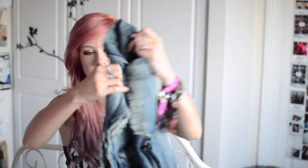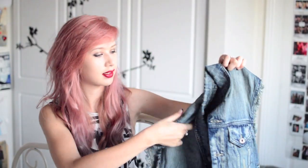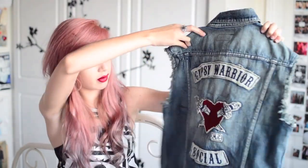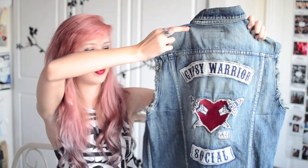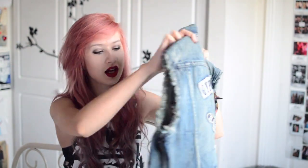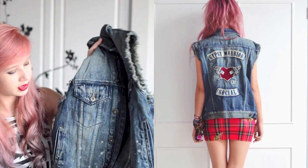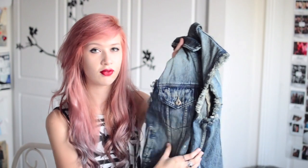Now a couple of vests from Gypsy Warrior. This looks like just a simple distressed denim vest from the front, but on the back it's got this awesome Gypsy Warrior social emblem with the heart and the daggers, which I think is really awesome. It's an oversized fit with paint-like bleachy splatters at the bottom, shredded all over. And this is £41.55.